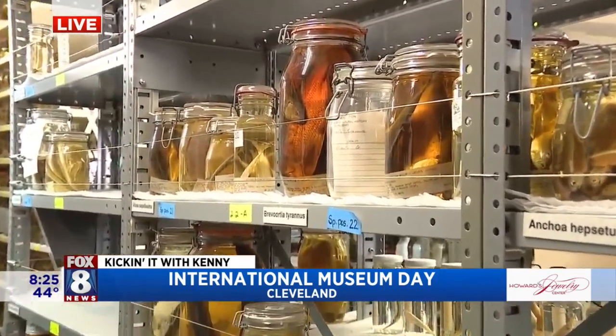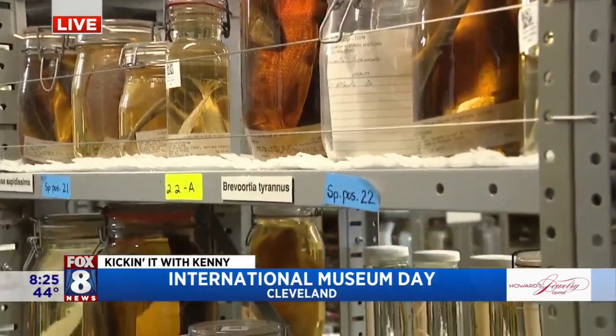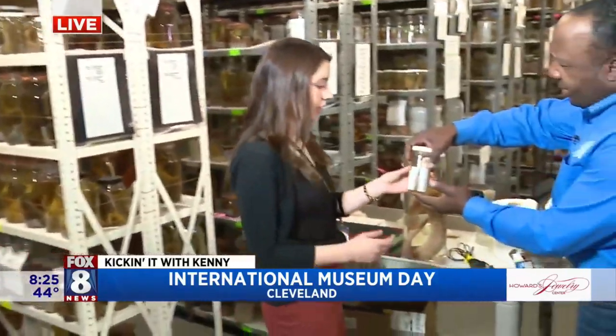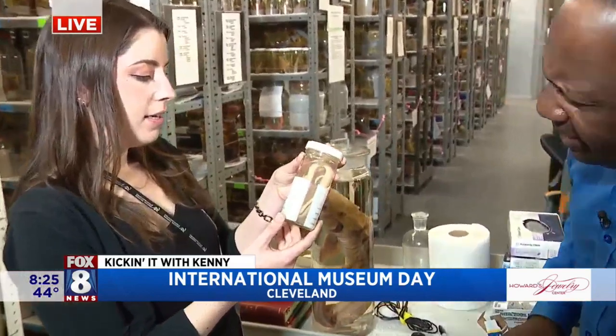Those are Bravordia tyrannis. And then you pulled some stuff over here — look at this, more aisles. Now this one — what is this? So this is a cat-eyed snake. A cat-eyed snake.